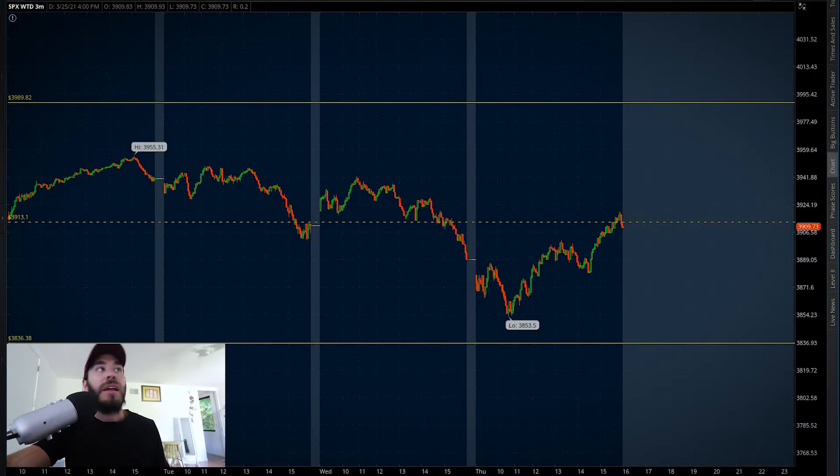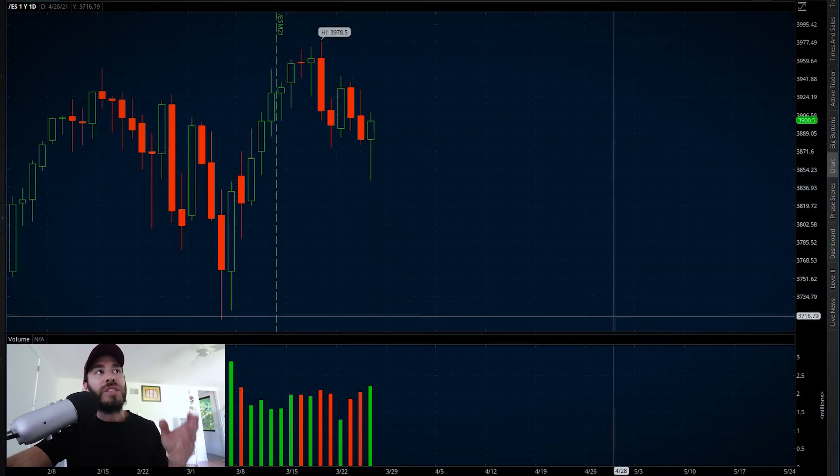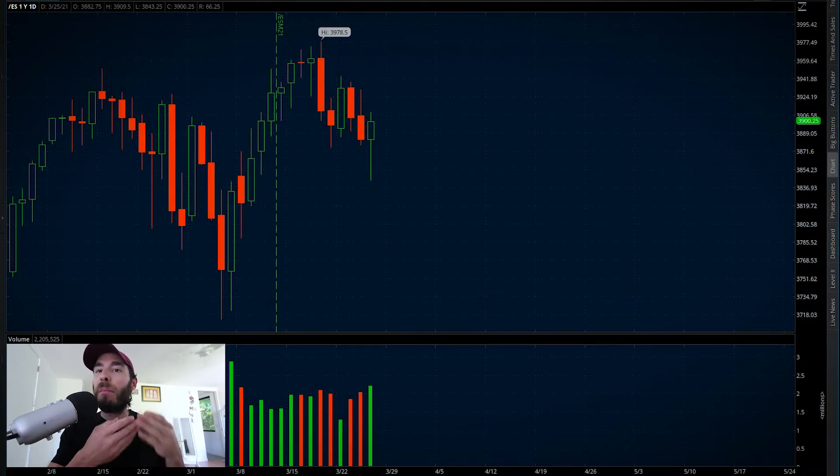When we take a look at the S&P from a daily, just take a look at this wick. We're seeing a nice wick and we're seeing the volume uptick. Can we end the week on a positive note?